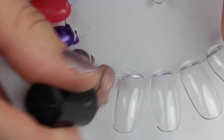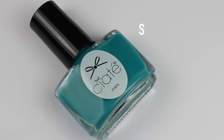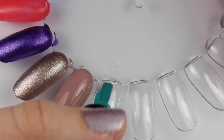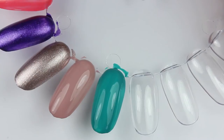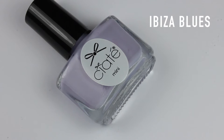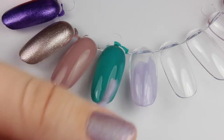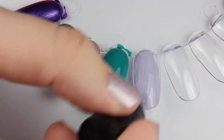The next polish is called Ice Frappe and this is a nude pink - it looks really pretty, I think you only need one coat as it is quite opaque. Next is called Seize the Day - I love that name, I think that's a really good play on words, and it's a really pretty turquoise green.